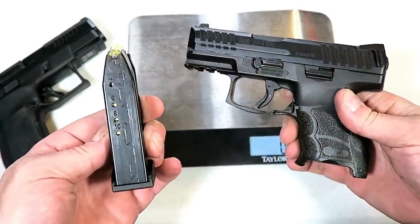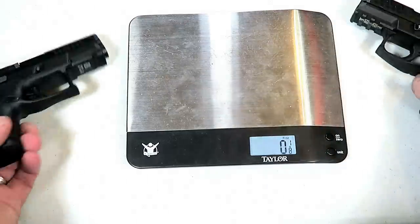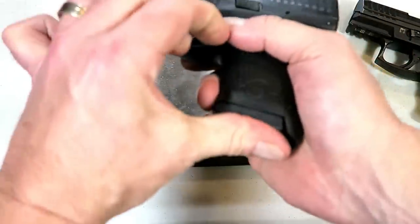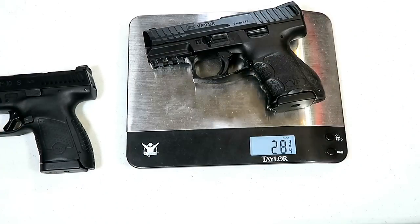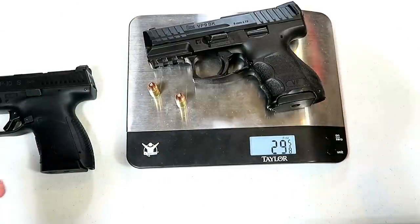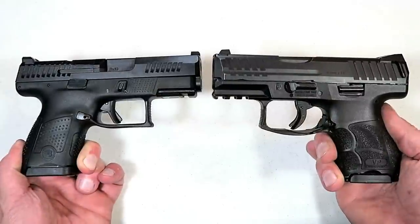With the VP9 SK loaded with 10 rounds of 124 grain 9mm, it weighs in at 28 and three quarters ounces. The CZ with 12 rounds loaded — no round in the chamber — weighs in at 30 and a quarter ounces, which is heavier but it does have two additional rounds. Adding two more rounds to the VP9 SK brings it to 29 and five eighths ounces. So if the ammunition capacity is the same, the weight is within a half ounce difference.